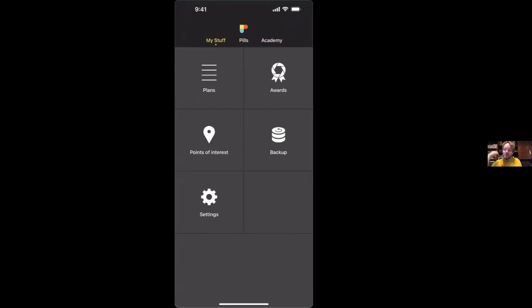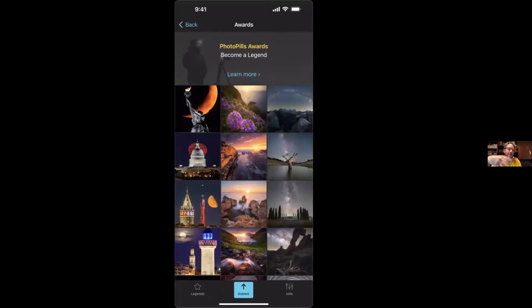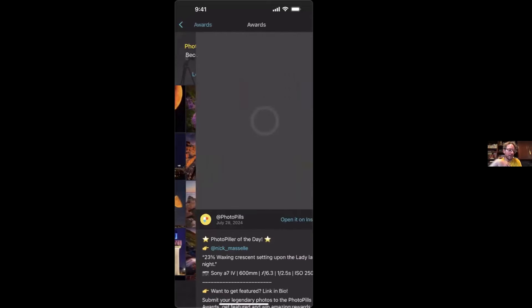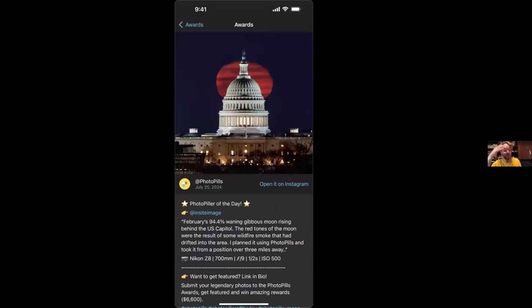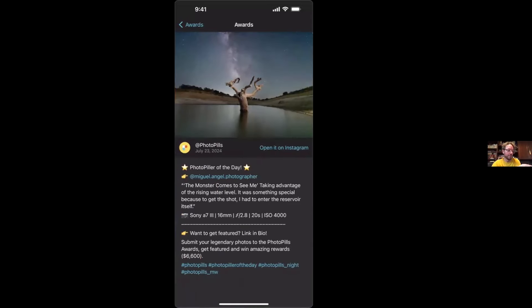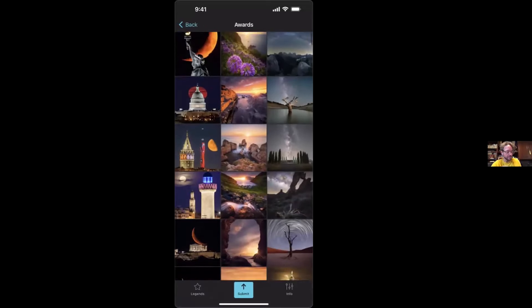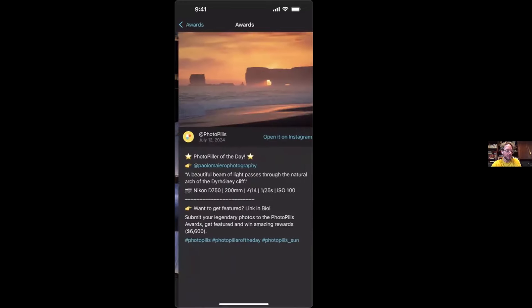To get you inspired, we built the Awards feed in My Stuff. Here you'll see the photos we feature every day — images that have been imagined, planned, and captured by the PhotoPills community all over the world. The community is pretty creative, with three categories: the moon, the sun, and the Milky Way. Every day we feature a photo and you can learn about the story, the data, and the camera settings used to capture the shot.